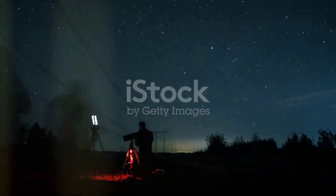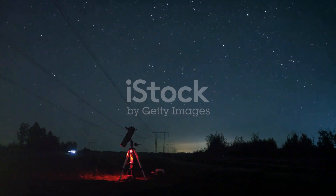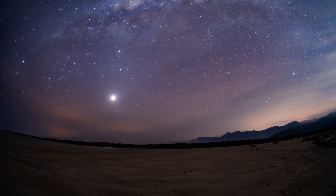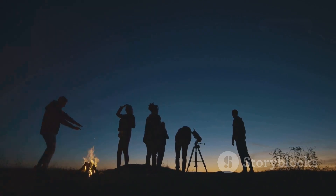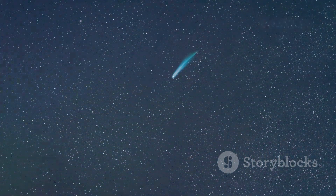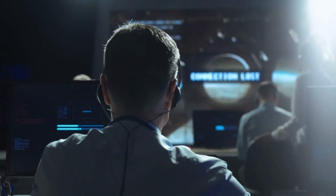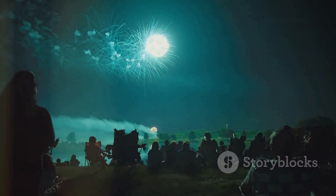For those eager to observe Comet 2023A3, the best viewing conditions will be away from city lights, where light pollution doesn't obstruct the view. Rural areas or dark sky reserves are ideal for maximizing visibility. Though the comet's peak brightness is expected during a narrow window, sky watchers can start tracking it weeks in advance as it gradually brightens on its approach to perihelion. Amateur astronomers and observatories will likely share images and updates, helping viewers around the world know when and where to look for the best experience.